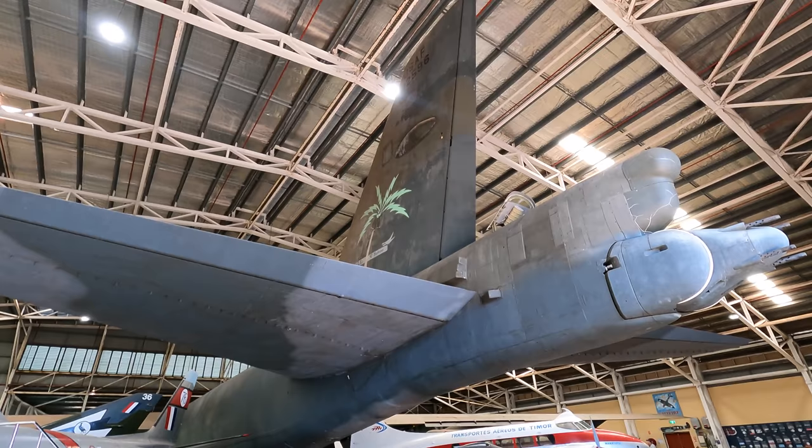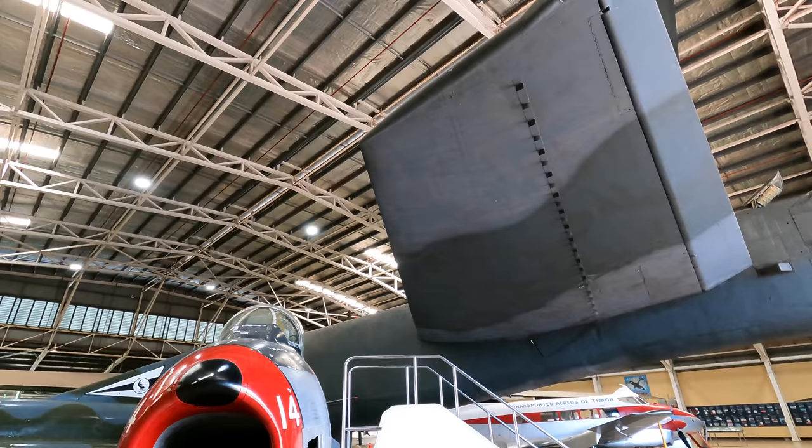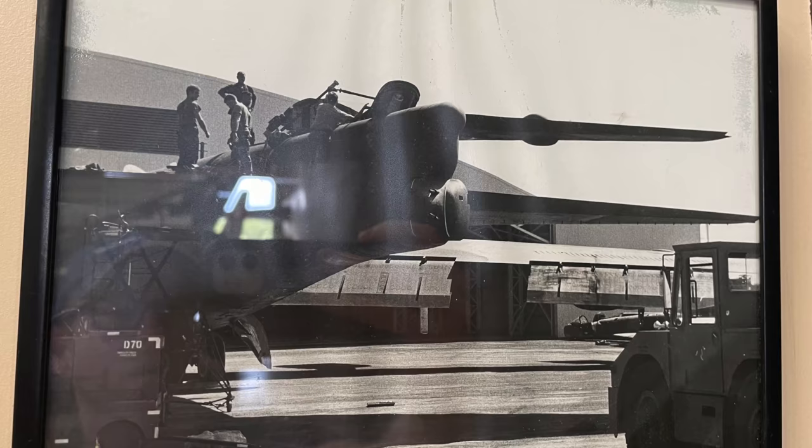There are also more rectangular areas of RAM which you can make out if you look closely. You may have noticed that the aircraft's tail is far too high to have gone through the hangar door. This was a common problem, so the entire vertical stabilizer was designed to bend over to the right, as you can see in this photo.